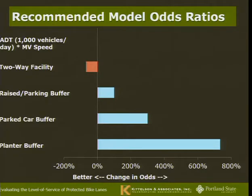Breaking out the model coefficients, buffer type is by far the biggest predictor of how someone will feel on a protected bike lane. On a planter buffer, someone is 700-plus percent more likely to give a facility a better grade than the same facility with only a post buffer — that's the most significant factor. Two-way facilities were slightly less comfortable than one-way, though that comes with the caveat that my two-way clips were all from downtown Chicago — a relatively busy urban environment. I believe the general trend will still hold, but it's a relatively slight impact compared to buffer type.